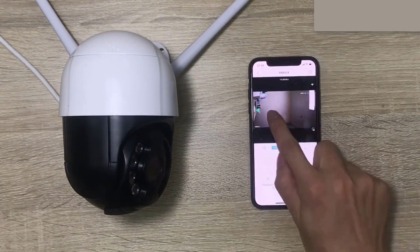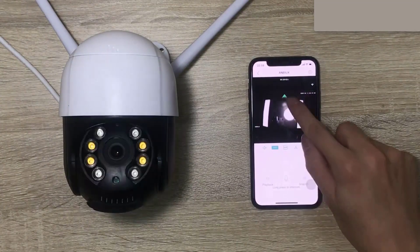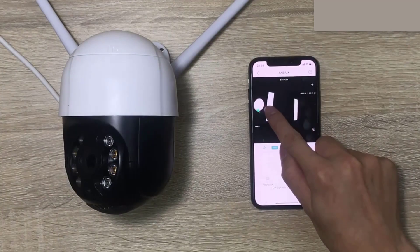Anbox 1080P PTZ Outdoor Camera is our top pick. If this video was helpful to you, please remember to leave a like and subscribe to my channel to see more videos like this in the future.